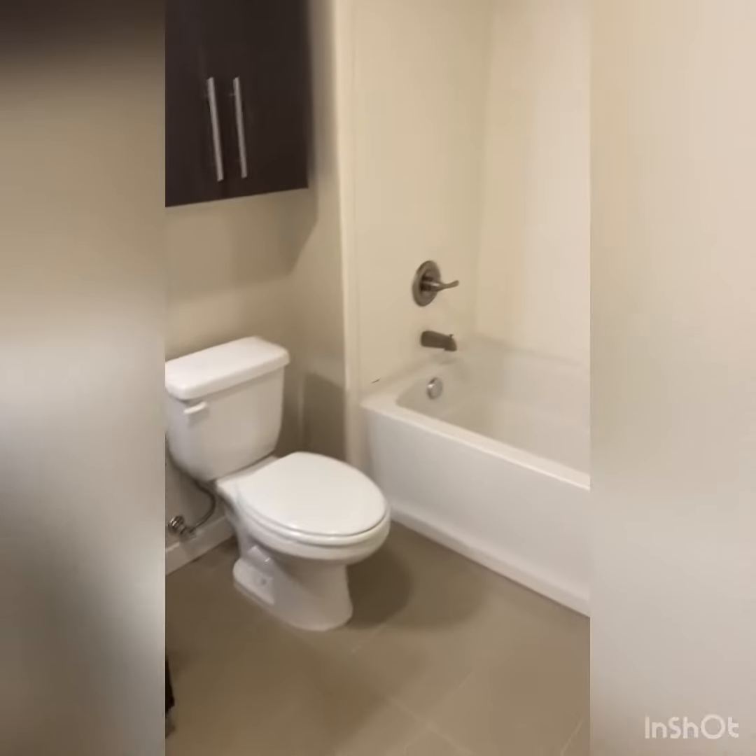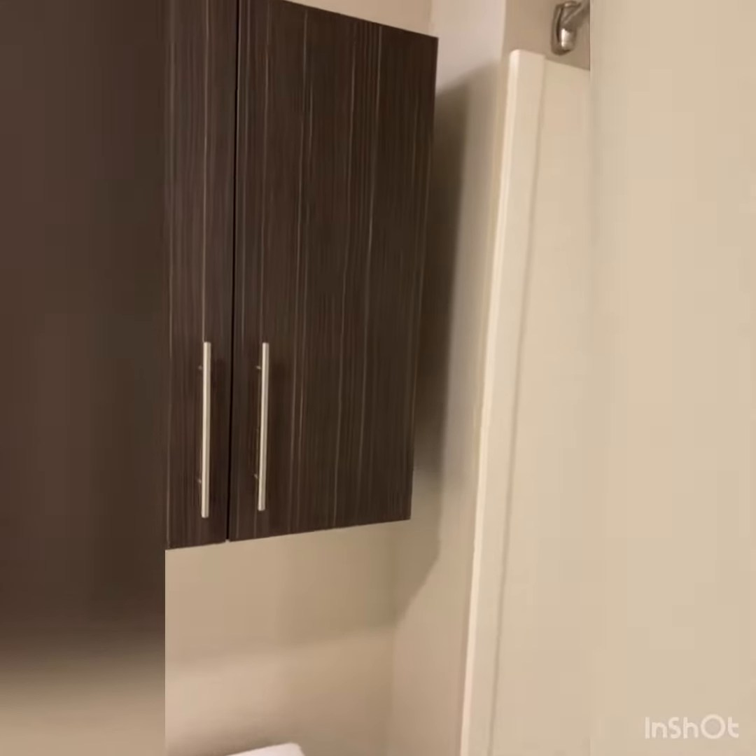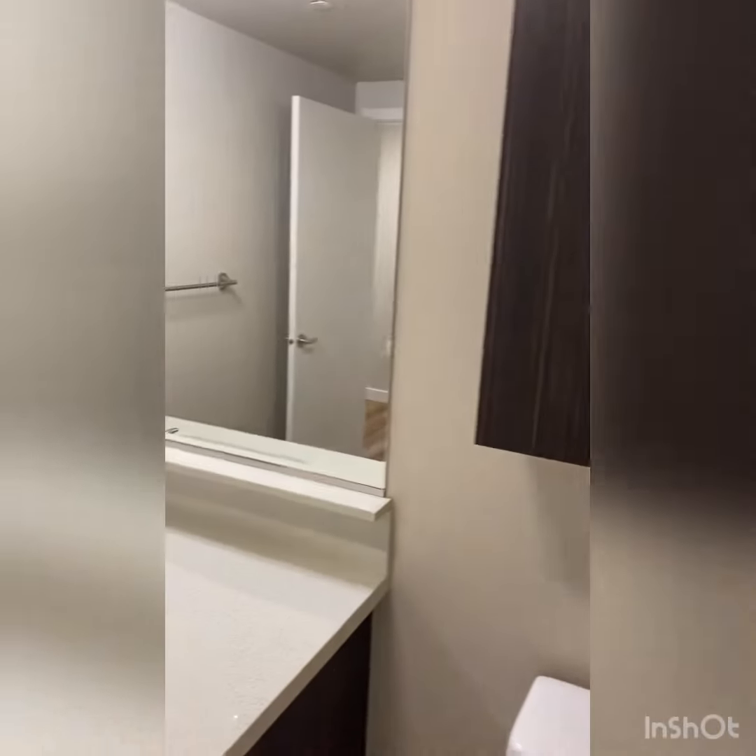Past the entryway, you will see your first bathroom space, which will feature a full-size bathtub-shower combo, as well as extra cabinetry with a medicine cabinet and plenty of counter space.